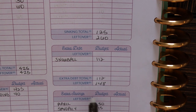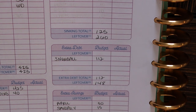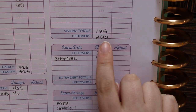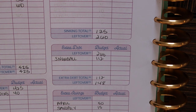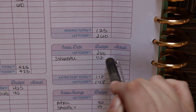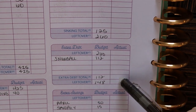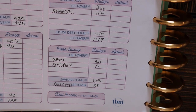So our extra debt total is $112. We are going to take that $260 we had left over from paying our bills, funding our cash envelopes, and doing our sinking funds, and subtract that $112 from it. So $260 minus $112 is $148, and that's what we're going to take to our final category, which is extra savings.